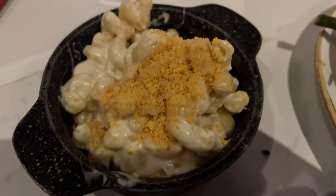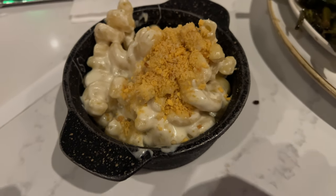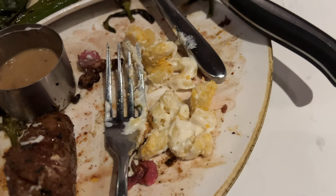Everything is so delicious. We've got an extra side here of mac and cheese — it's one of the sides you can get with your meal, and we got it in addition. Steakhouse 71, you keep impressing me. One of the best sides I've ever had — the mac and cheese with the crumbs on top and the sauce. Out of this world amazing.